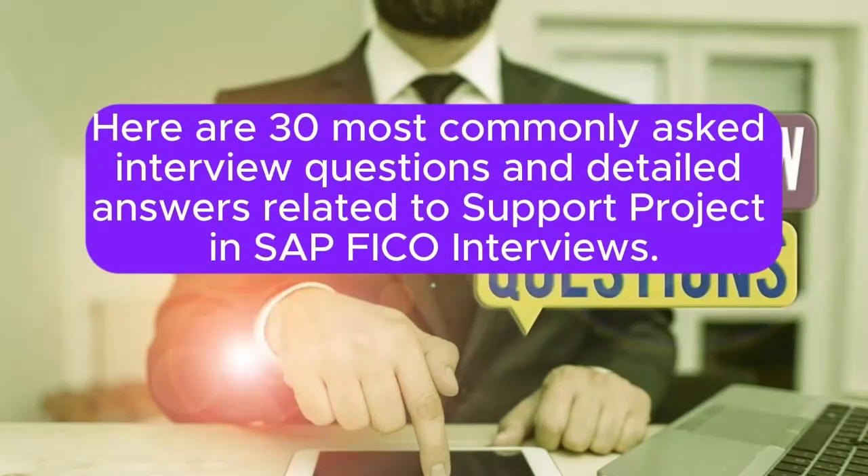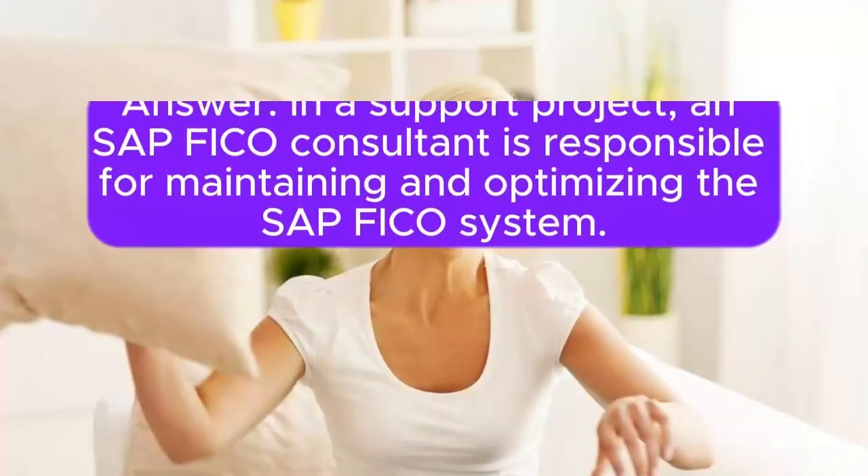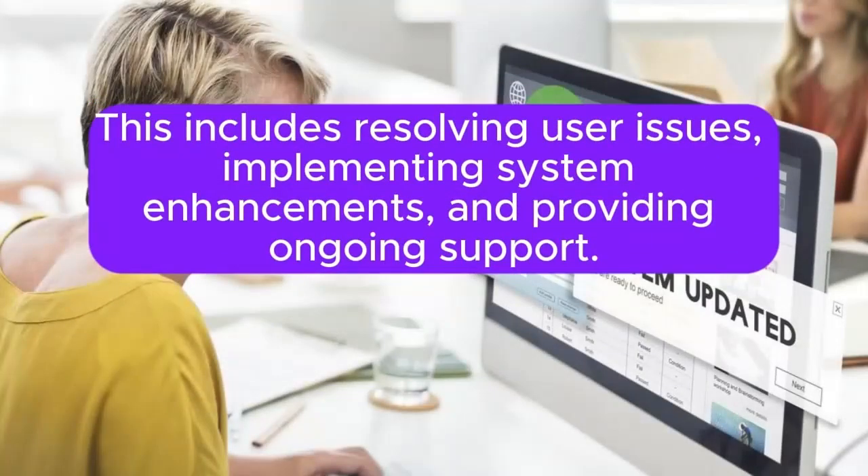Here are 30 most commonly asked interview questions and detailed answers related to support project and SAP FICO interviews. Question 1: What is the role of a SAP FICO consultant in a support project? A support project SAP FICO consultant is responsible for maintaining and optimizing the SAP FICO system. This includes resolving user issues, implementing system enhancements, and providing ongoing support.